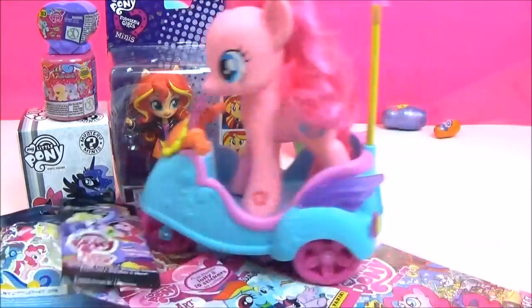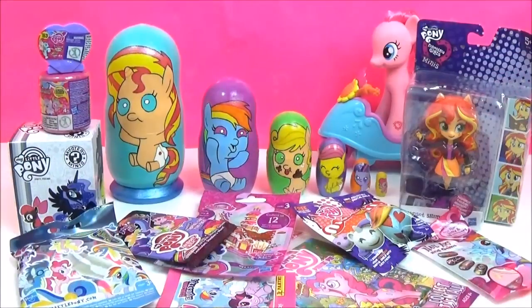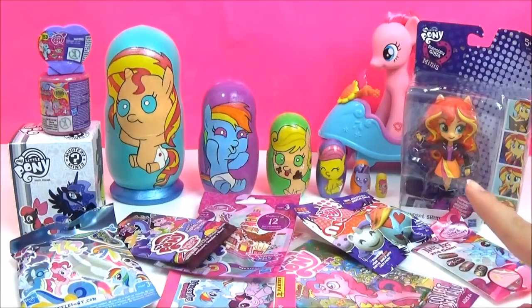See you later! Wow, so many awesome surprises to get through including Sunset Shimmer! So exciting guys!